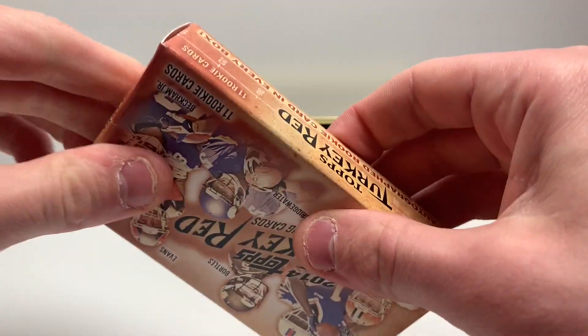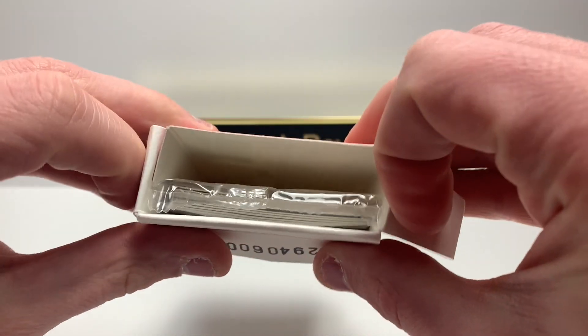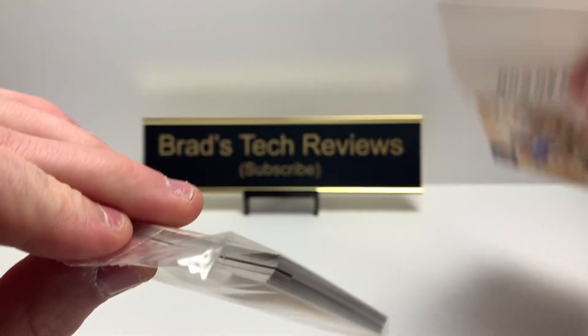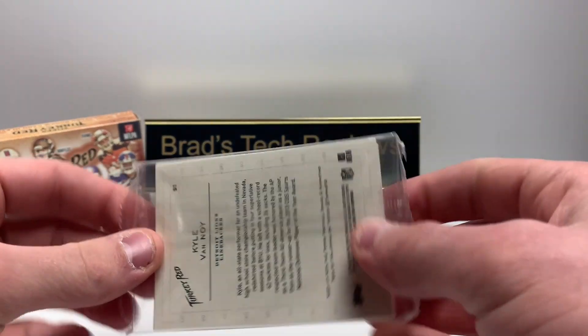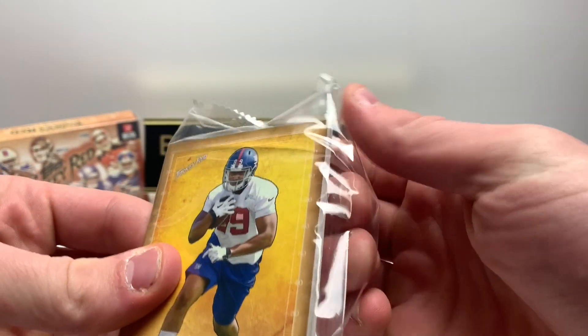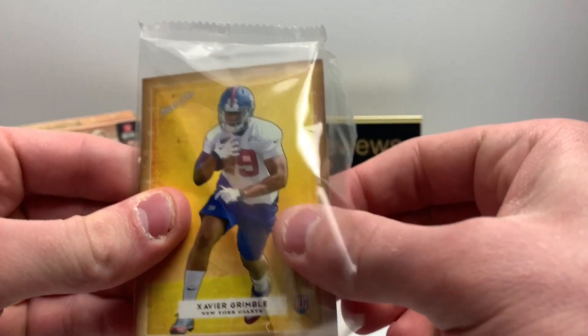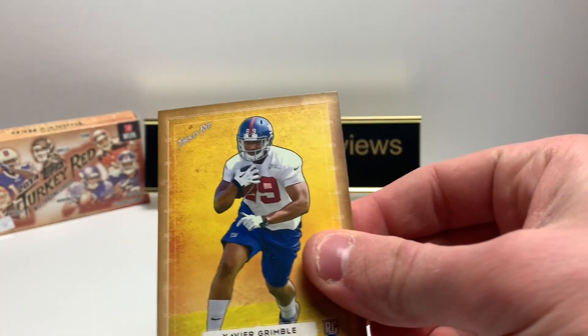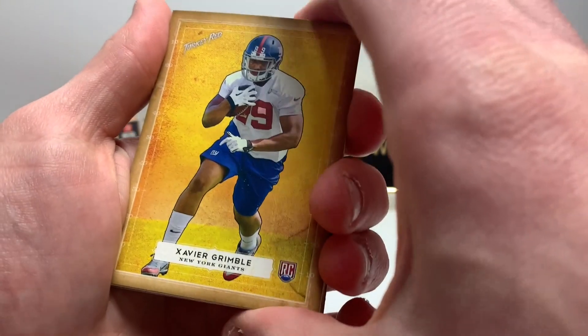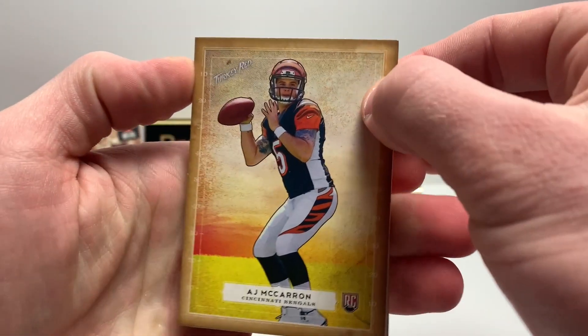All right, I'm excited! One lonely pack inside. Let's get into the pack. On the front we have Xavier Grimble. Second card — AJ McCarron.